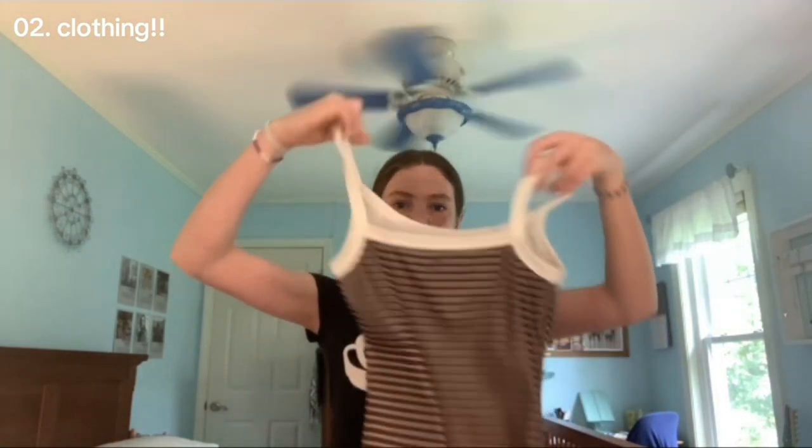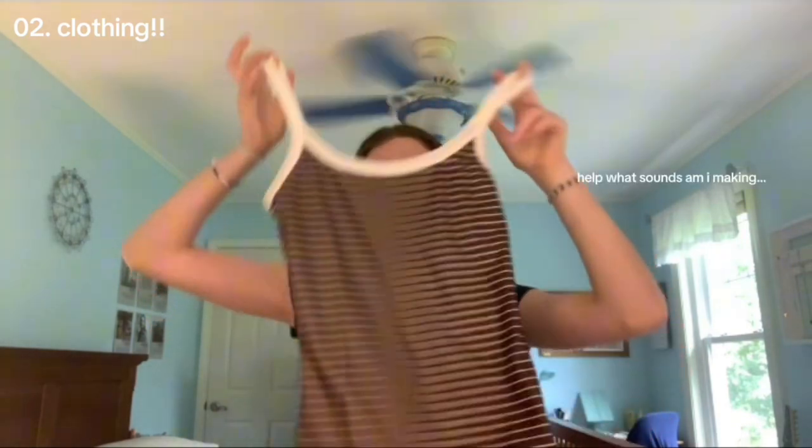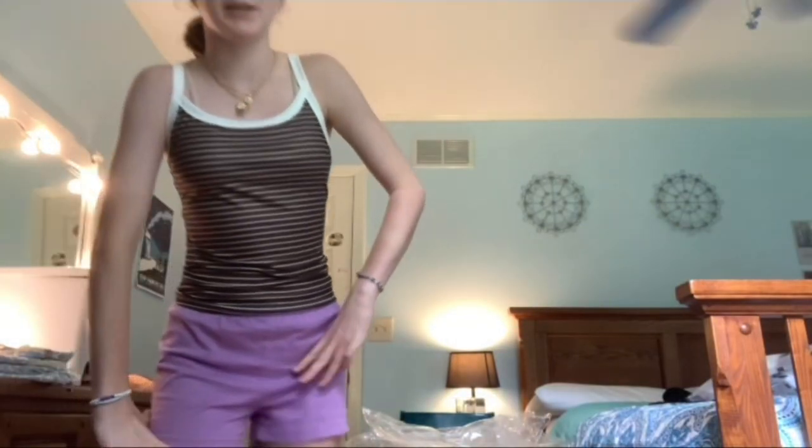The first thing we have is this cute tank top. This is the first shirt — ignore my pants — and it's actually really cute.